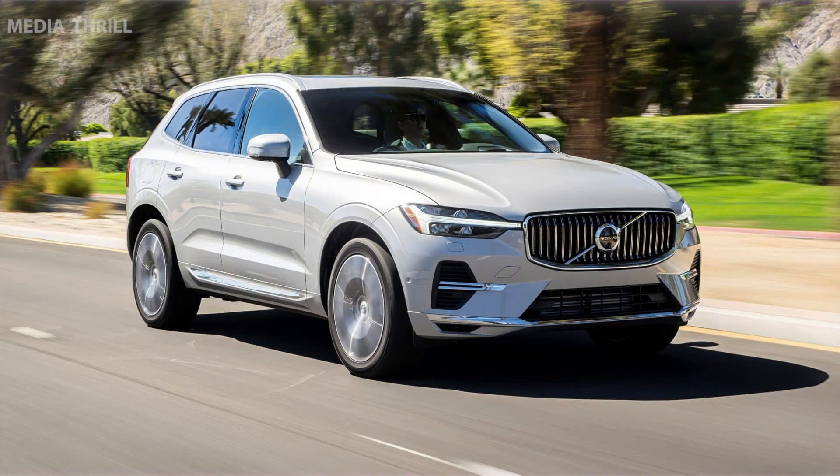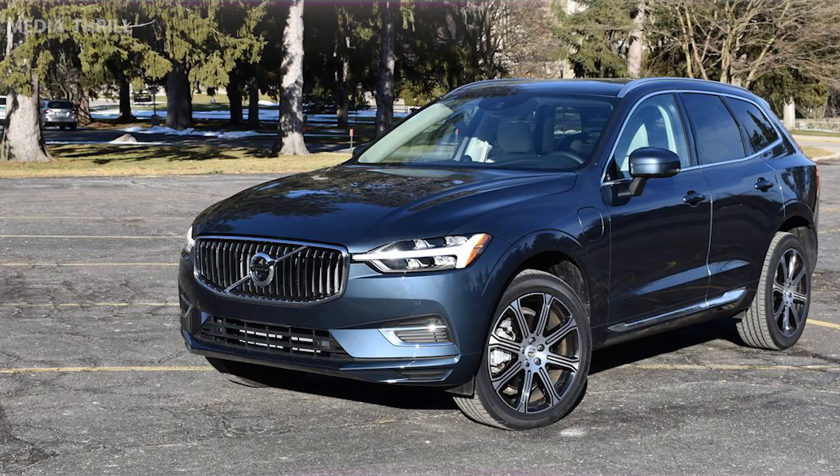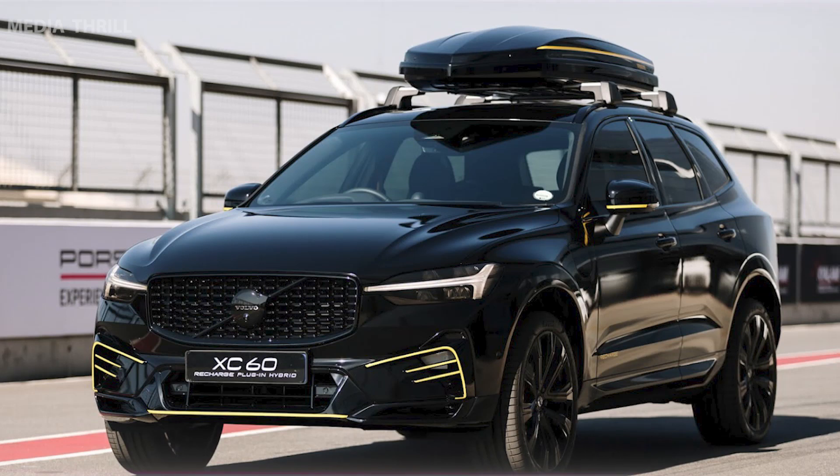Safety features: similar to other Volvo models, the XC60 Recharge is equipped with advanced safety features and driver assistance technologies for enhanced safety on the road.